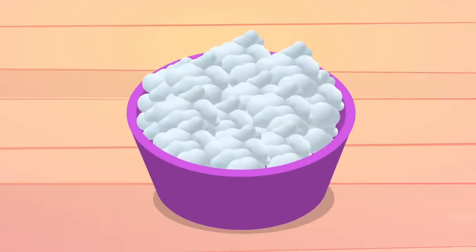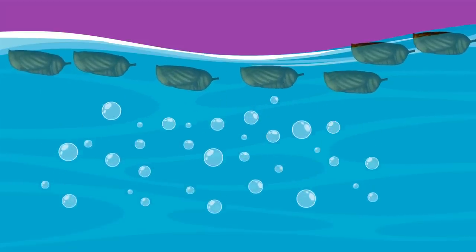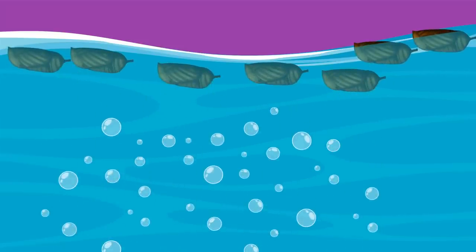Step 2: Thread extraction. Once cocoons are placed in boiling water, it dissolves the gum, and each thread is then carefully reeled from the cocoon in individual long threads, which are then wound on a reel.